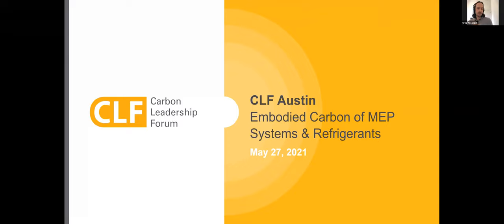All right, let's get started. Thanks to everyone who joined for CLF Austin's bi-monthly seminar series. This month, we are very lucky to have Marilyn Specht from Integral Group talking to us about embodied carbon at MEP systems and refrigerants.